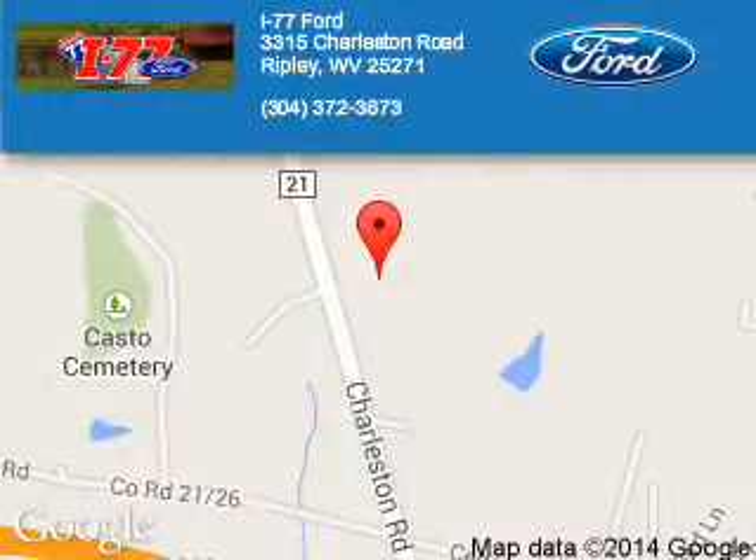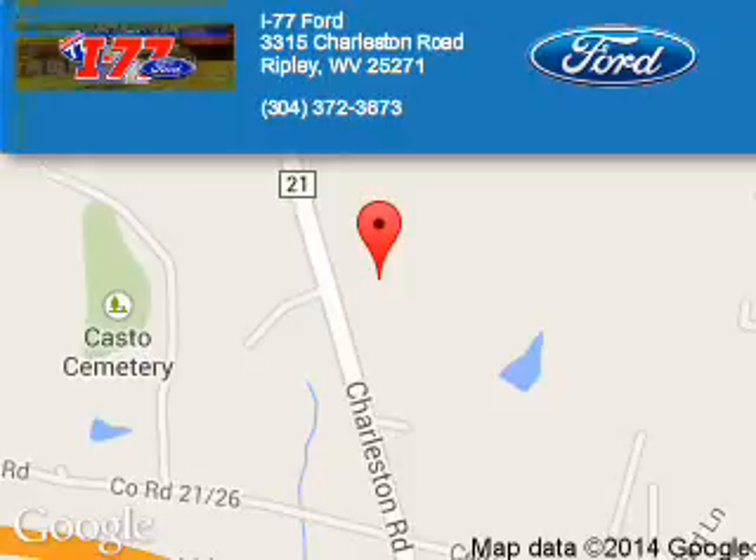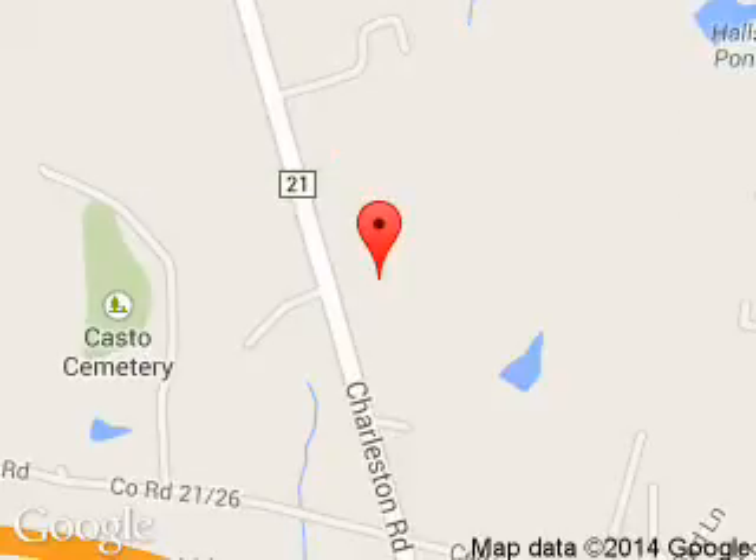I-77 Ford is dedicated to doing everything possible to ensure that the experience you have selecting your next vehicle is a pleasant one. We are located at HC80, Ripley, West Virginia, 25271.